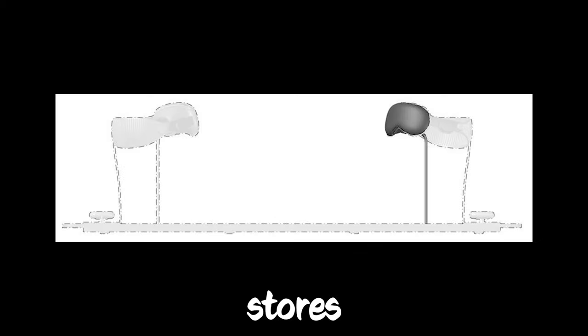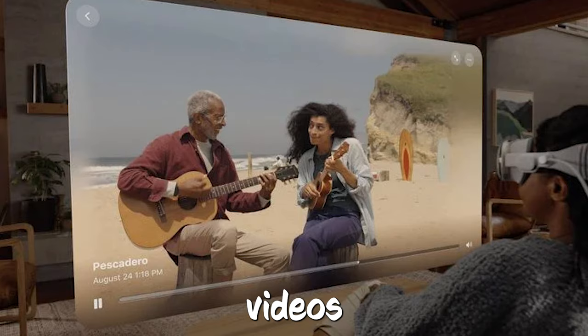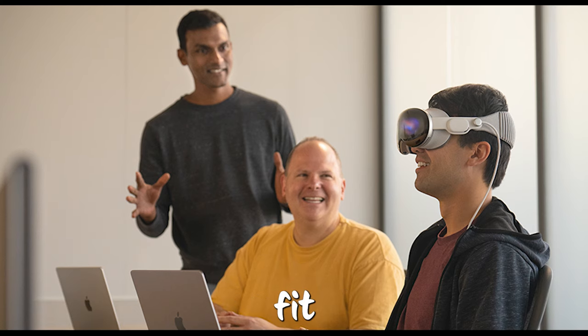This is how Apple intends to showcase the Vision Pro in stores. Journalists are astounded by their first-hand experiences with Apple Vision Pro's spatial videos. Apple is preparing its retail staff for the Vision Pro launch to guarantee an ideal fit.